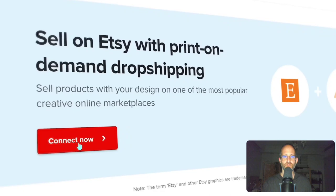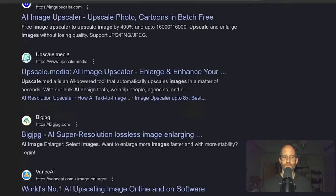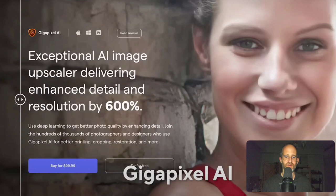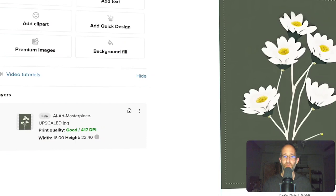Most AI art generators output images at low resolutions, around 500 to 1,000 pixels wide. If you want to print images big, you need to upscale them. There are paid and free AI image upscalers out there — he'll be using Gigapixel AI. This is one of the reasons he loves doing these videos: he learns all these new tools all the time. Even if he never does this method, he might have a use for Gigapixel later. You can upscale images up to six times the original resolution using AI to fill in missing details.